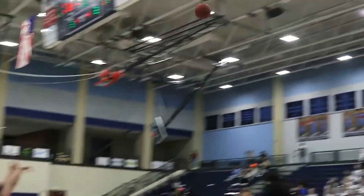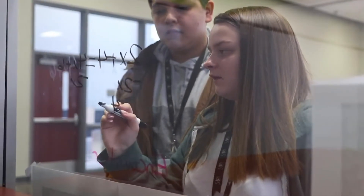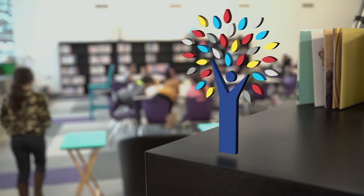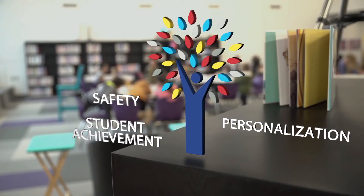While the roots of a tree cannot be seen, the roots for Springdale are deep. These roots provide the foundation for our trunk, branches, and leaves to expand and to grow. These roots are the basis for student success and include safety, student achievement, personalization, and partnerships.